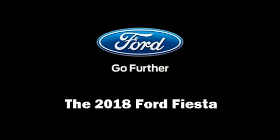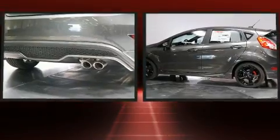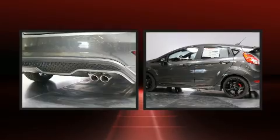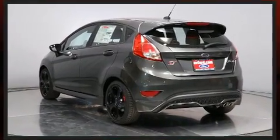The 2018 Ford Fiesta. This four-door, five-passenger hatchback will allow you to take command of the road with confidence. It features a standard transmission, front-wheel drive, and an efficient four-cylinder engine.